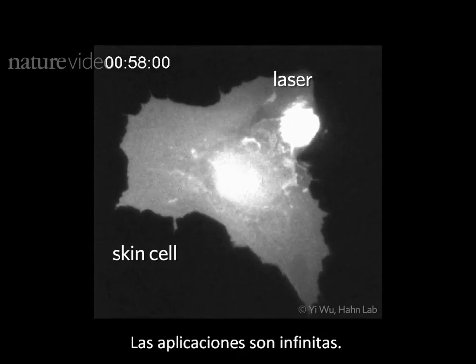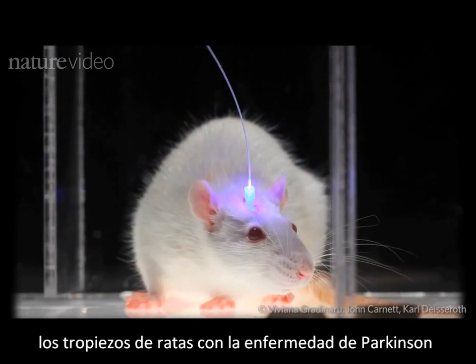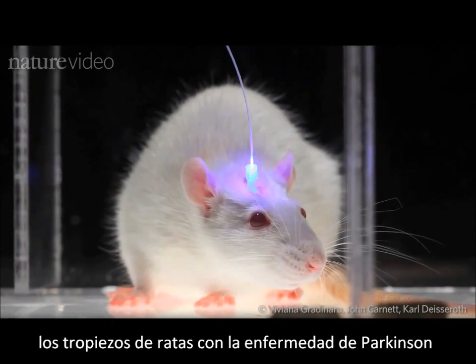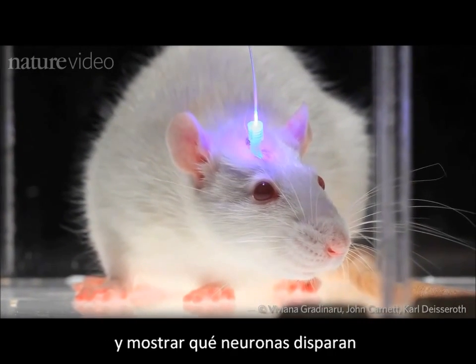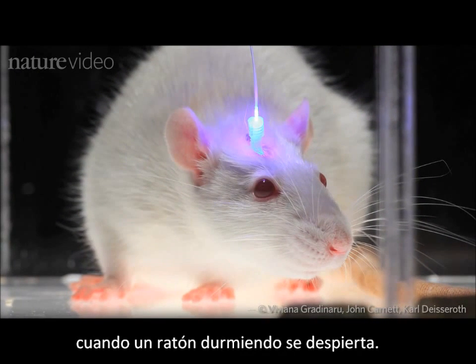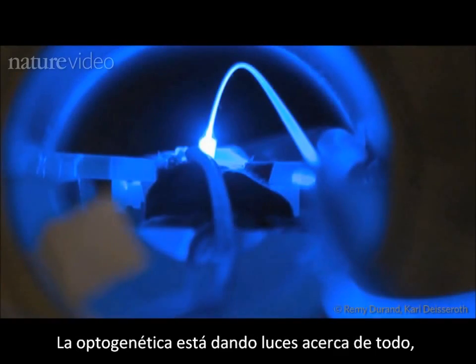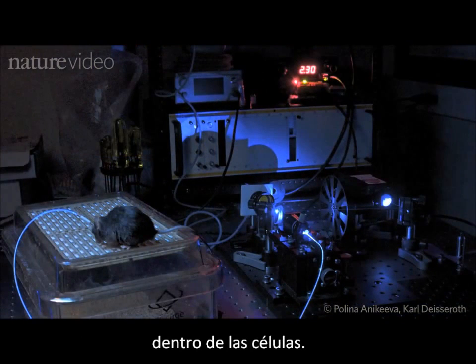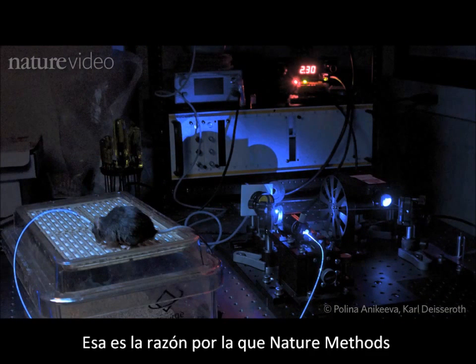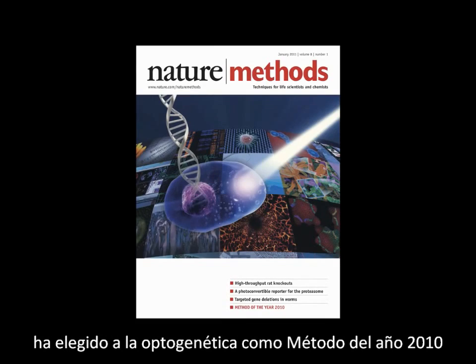The applications are endless. Researchers have already used light to transform the stumbling of rats with Parkinson's disease into a steady walk, and show which nerve cells fire when a sleeping mouse wakes. Optogenetics is shining light on everything from animal behaviour to the interactions of proteins inside cells. That's why Nature Methods has selected Optogenetics as its Method of the Year 2010.